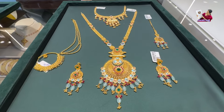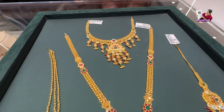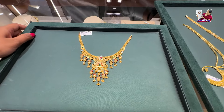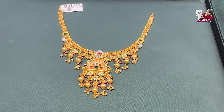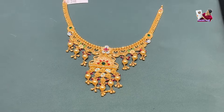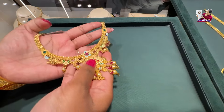This is your bridal jewelry, which is the special collection of Kalyan Jewelers. This is the new launch jewelry — specifically, this is the bridal launch. It is a very trendy collection, and I have carried all the jewelry for you.